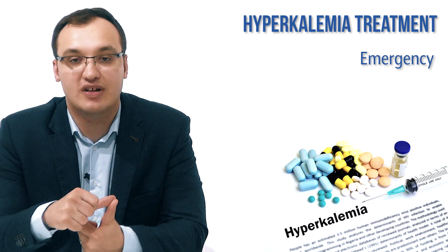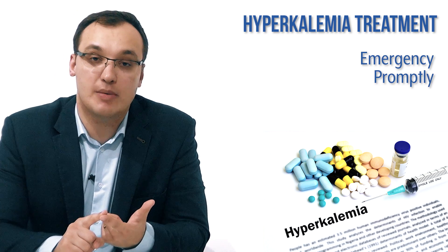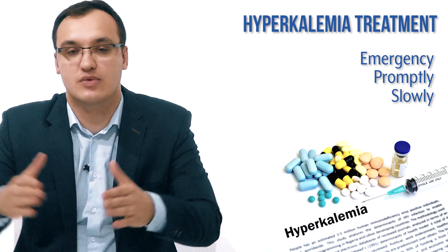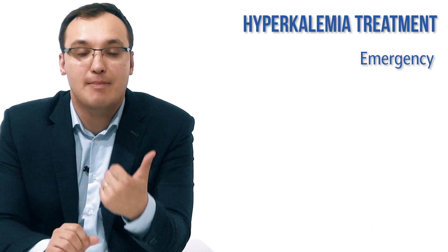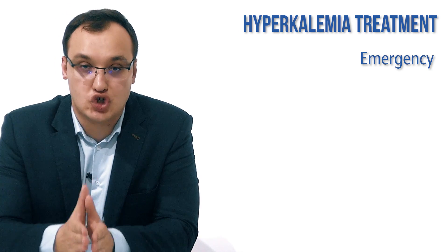The first group is emergency, meaning the patient needs to be treated immediately. The second group is promptly, meaning the patient can be treated within six hours. The third group is slowly, meaning we have some time. So we have: emergency, promptly, and slowly.